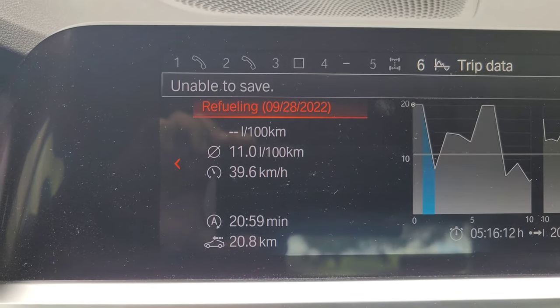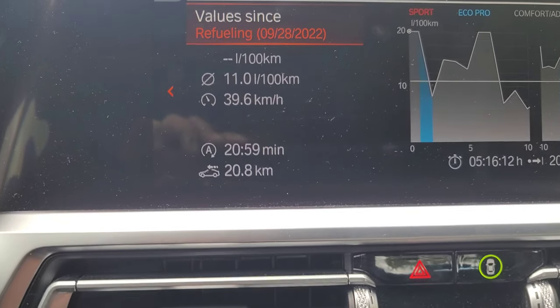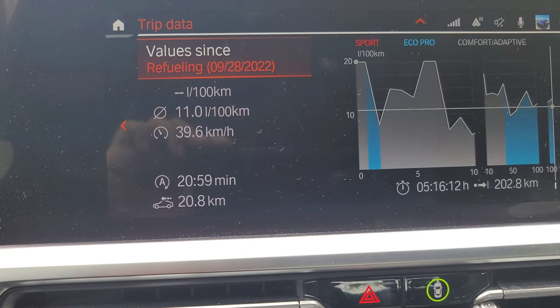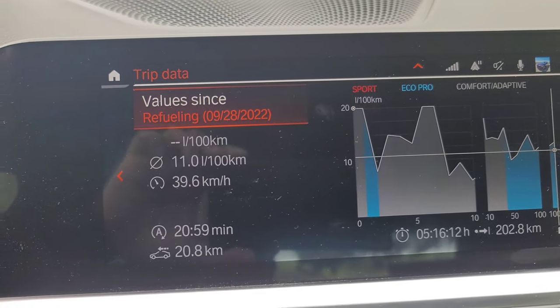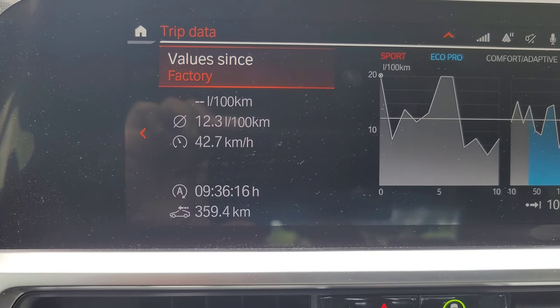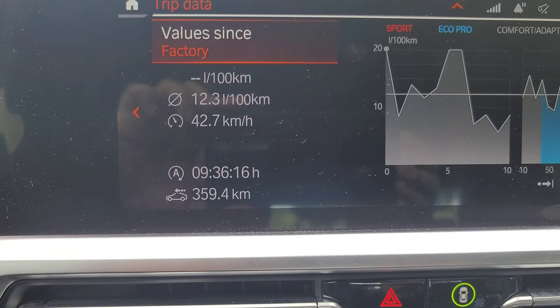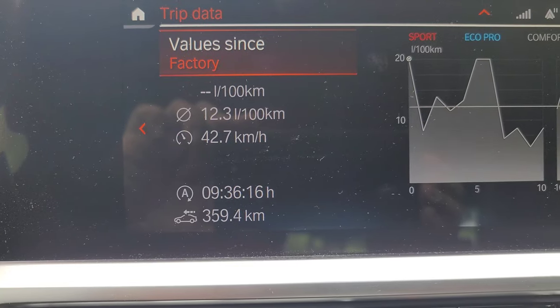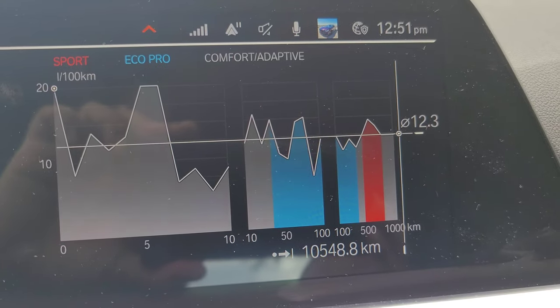Looking at trip data since refuel: 11 liters per 100 kilometers — not great. Average speed 39.6, about 21 minutes in auto start-stop, and 20.8 kilometers coasting. Since factory, it's 12.3 liters per 100 kilometers — not horrible considering the amount of foolishness I've done with this car. Average speed 42.7, nine hours and 36 minutes in auto start-stop, and 359 kilometers coasted.